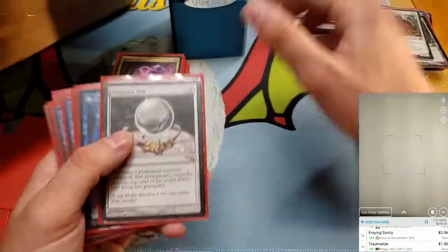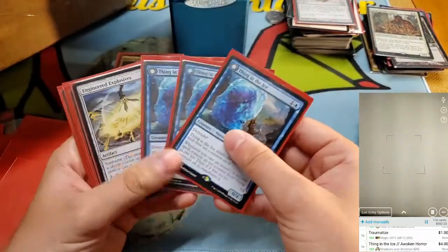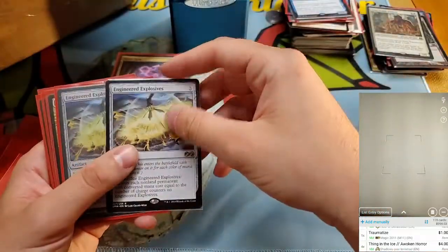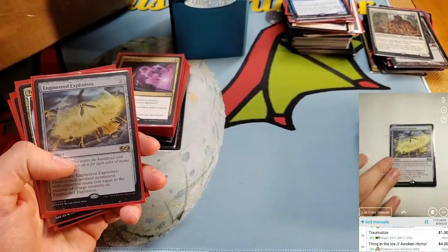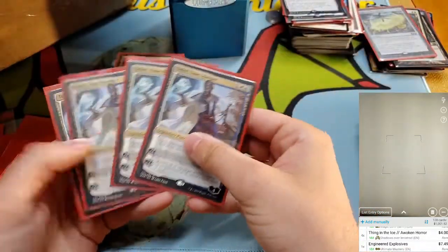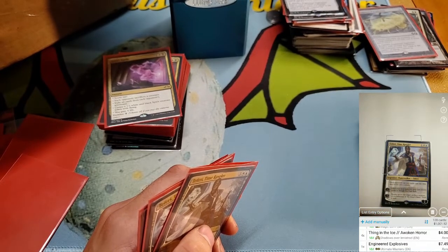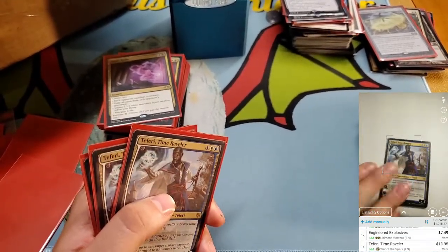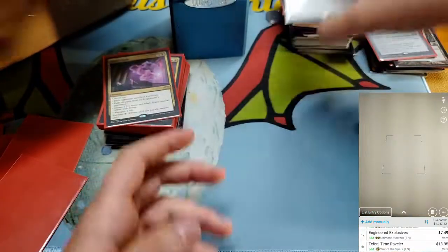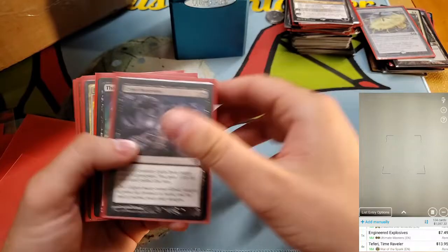Thing in the Ice — four of them! Oh my god, Engineered Explosives — wow, wow, wow! This is nuts, there's just so much value in this collection. Now got four Faerie Conclave — Teferi Time Raveler, four of them. Scanning them in one by one. Kaya's Guile not worth much, Crypt Incursion, Elder Spell, Dovin's Veto. Ooh, Meddling Mage — the original — that's something.